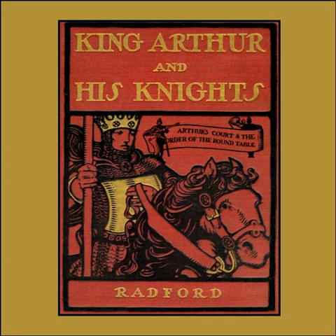King Arthur and His Knights by Maud L. Radford. Chapter Four: Arthur's Court and the Order of the Round Table.